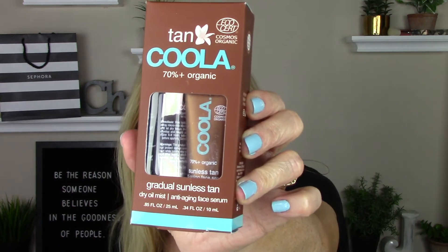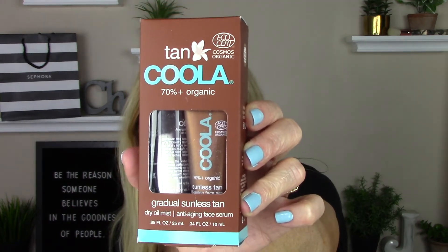I also picked up, which wasn't on my list, this travel size of the Tan Kula Gradual Sunless Tan Anti-Aging Face — there's a dry oil mist and then the face serum. These will be perfect for travel. I'll hang on to these for when I travel; I really do like to have a little bit of a sun-kissed look and these are the perfect size for that.